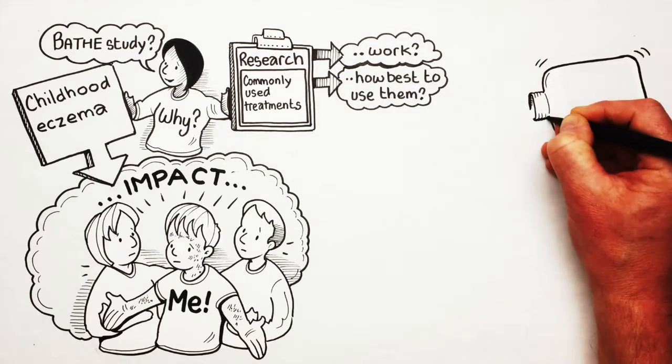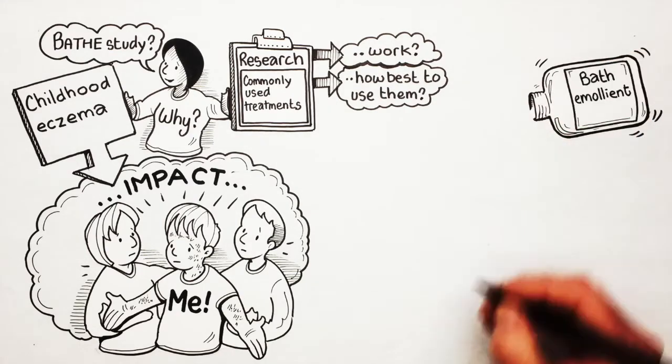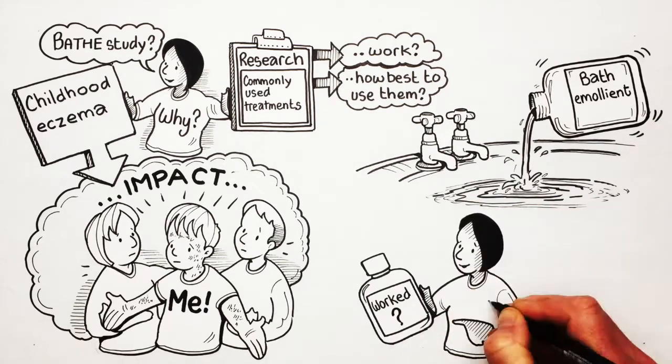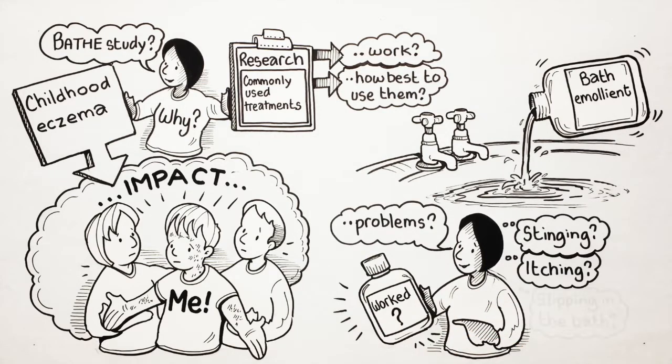One thing that is often given to children with eczema is a moisturising bath additive, or bath emollient, to pour into the bath water. We didn't really know whether they worked, and we were worried that they might actually cause problems such as stinging or itching or slipping in the bath.